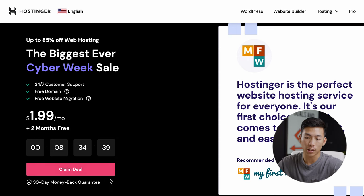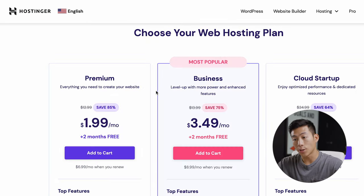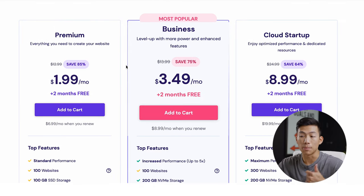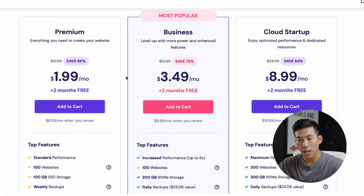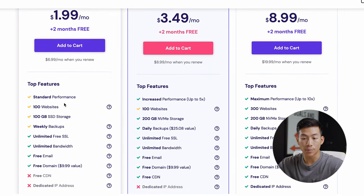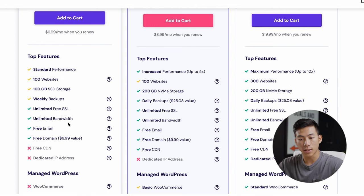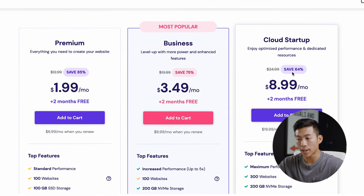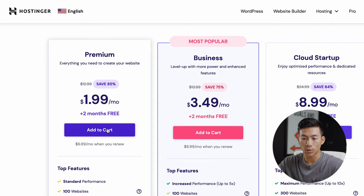In order to get started, go ahead and click on 'Claim Deal' right here. From there, it's going to allow you to choose your web hosting plan. They have three different plans: the Premium, the Business, and the Cloud Startup. For most of you just getting started, the Premium plan is perfect. This is going to allow you to create up to 100 different websites, as well as give you a free email and a free domain name. If you want increased performance or more storage, you can upgrade to the Business or Cloud Startup plans. For now, I'll go ahead and add this one to my cart.